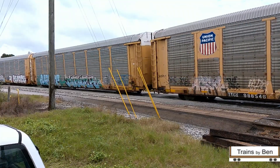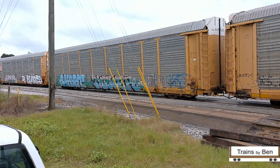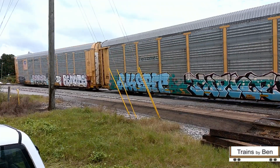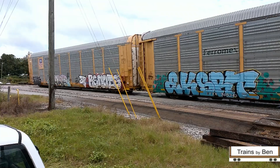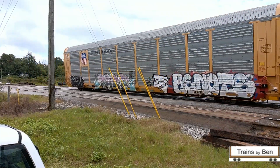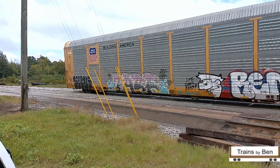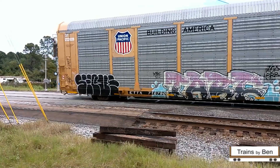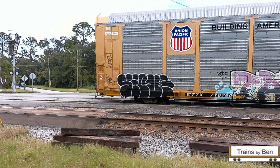I actually cut some of the video out because it was such a long train. I kept thinking about the people at the crossing on both sides — I couldn't see the crossing that's in front of us on that side of Ossie Davis Parkway, but to the left of us there were cars that were turning around and going a different way to get around this crossing.